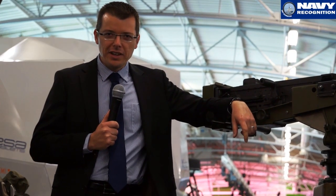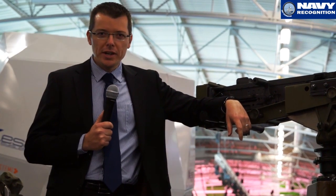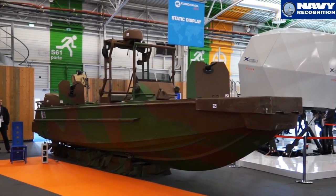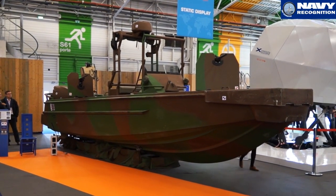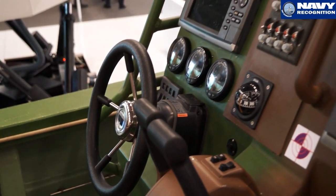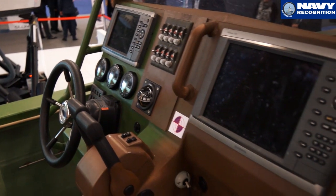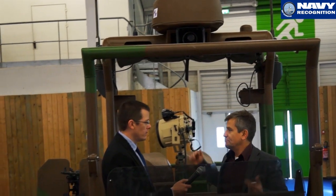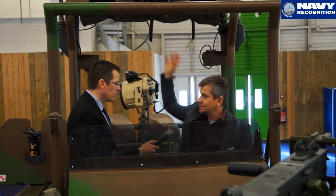At Euronaval 2014, French company Seawolf is showcasing for the first time a new attack craft for Special Forces, the Styx. It's a boat that has a particularity — you can put it in a plane. So these are foldable, which was quite a technical challenge, because it's very heavy and we have very precious things on top.